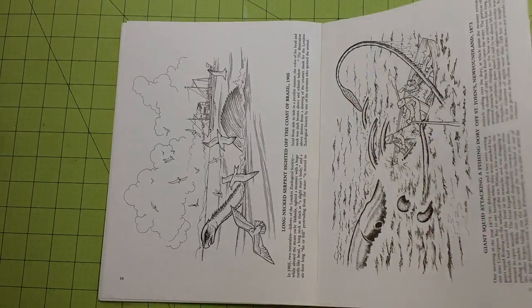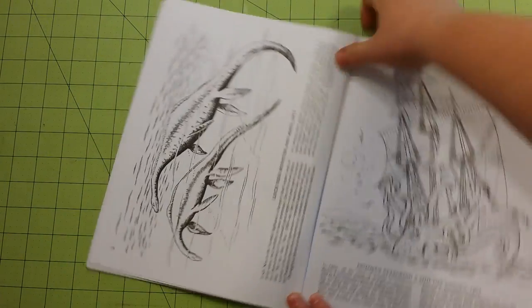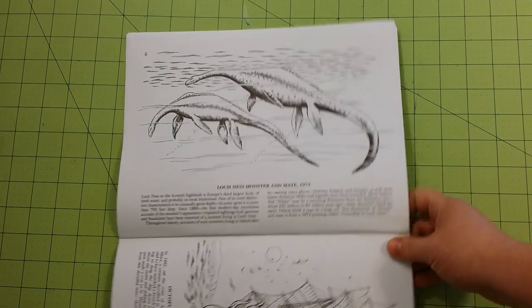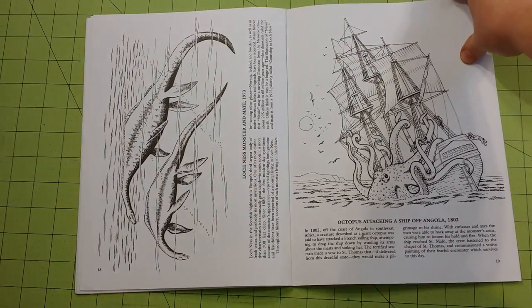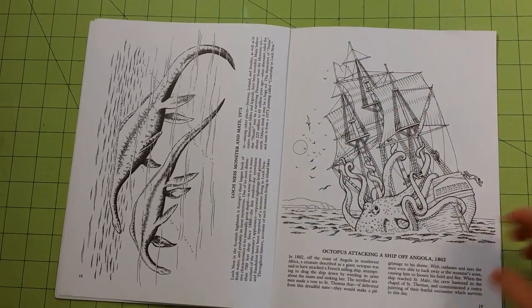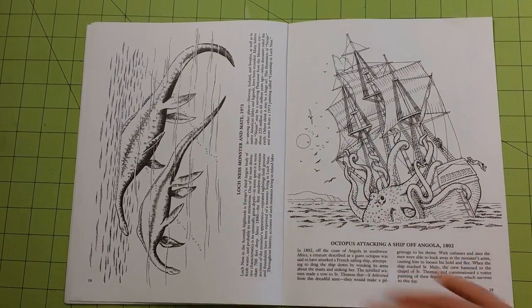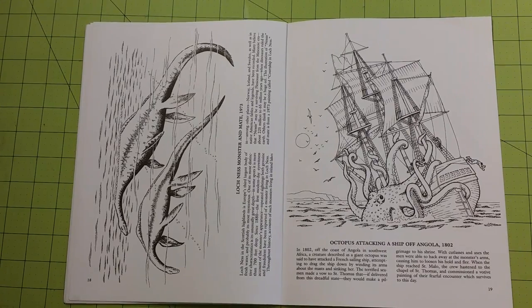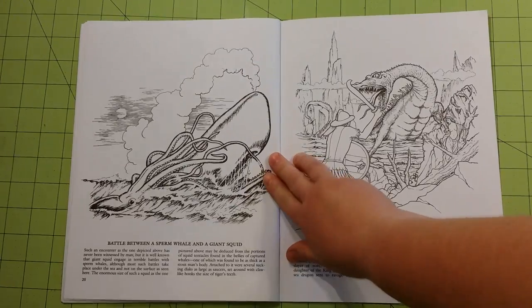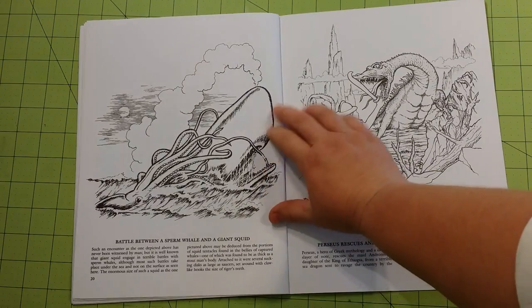I think this is one of the more interesting books that Dover has. If you like this book and you haven't seen the monster mashup books that they offer, they're amazing. I have all of them, and I have one review up right now.